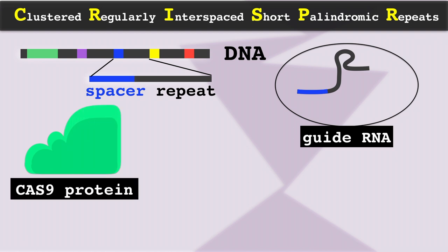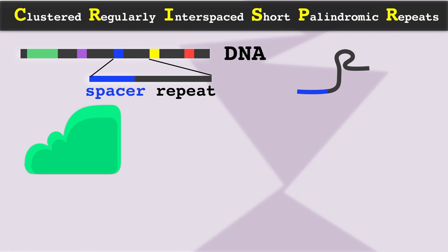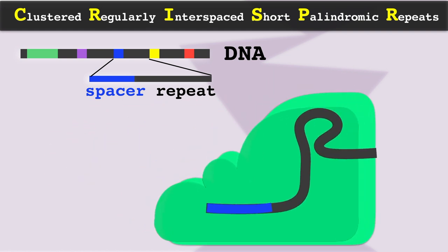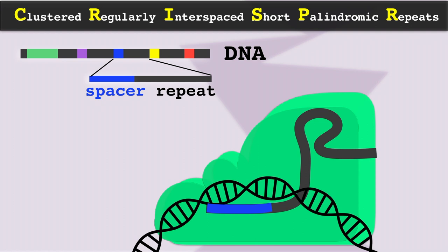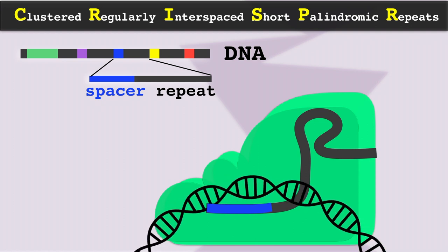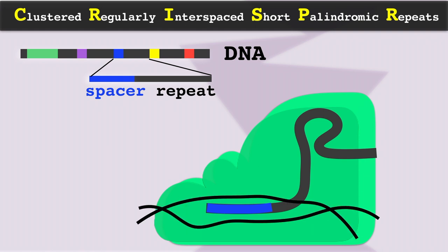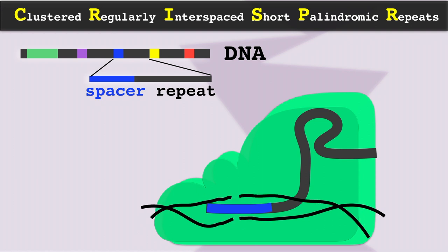The CRISPR-associated protein Cas9, whose gene is adjacent to the CRISPR locus, associates with the guide RNA, which guides it to the target site of the viral genome that is complementary to the guide RNA sequence, which separates the strands. Then both strands of the viral genome are cut with the help of the enzyme activity of the Cas9 protein, and this typically disables the virus.